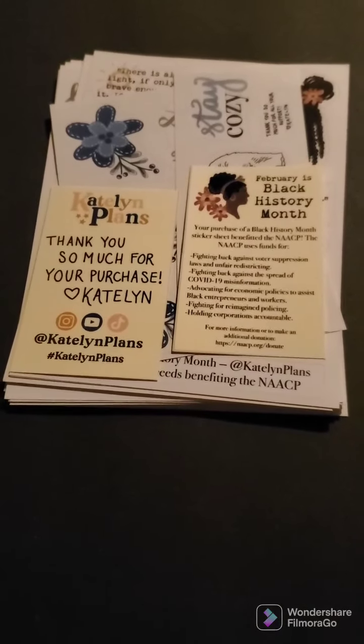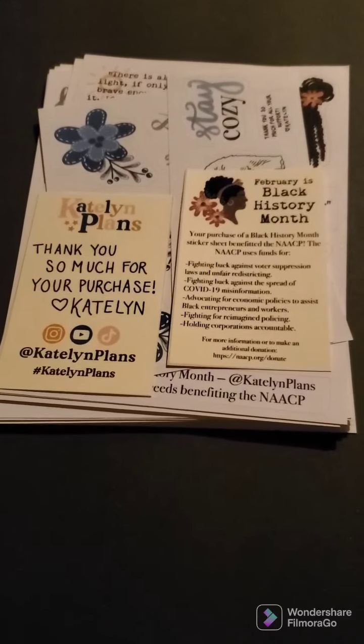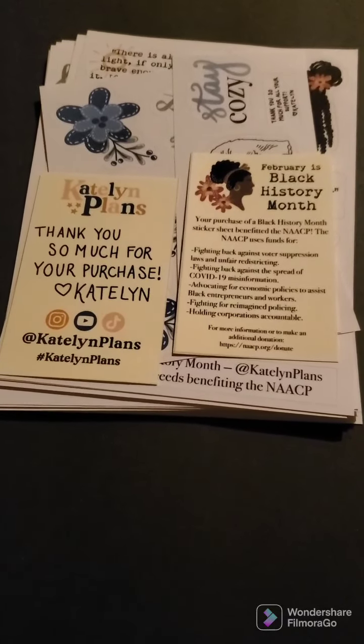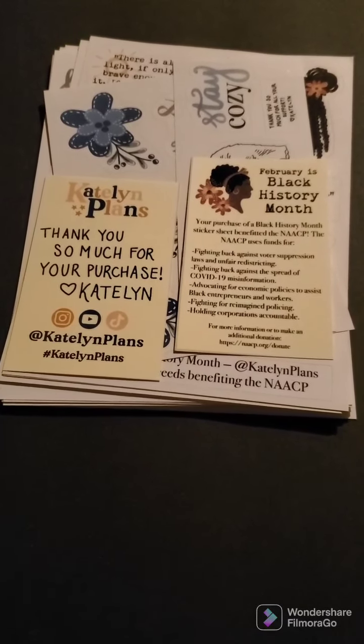Hey everyone, welcome back. So I got a new Happy Meal today from Caitlin Plans on Etsy. So let's get into this and see what all we got.